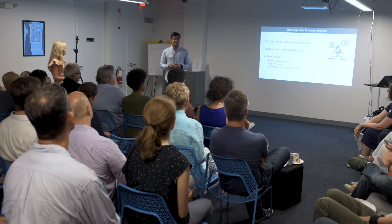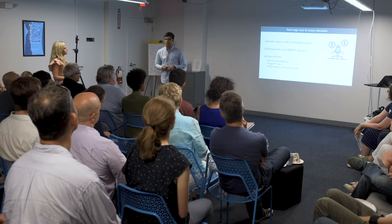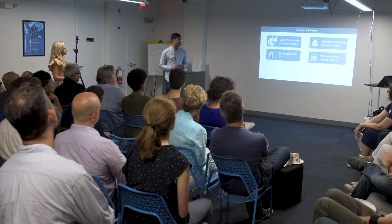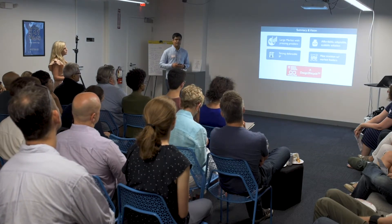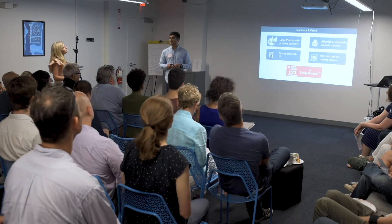To close out: as a startup we are at a seed stage. We are looking for a first seed round and institutional investors, but I'm happy to answer any questions. We are excited to commercialize this design-to-recycle technology in the market. Thank you.